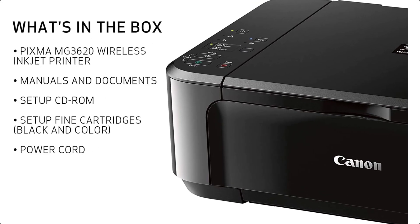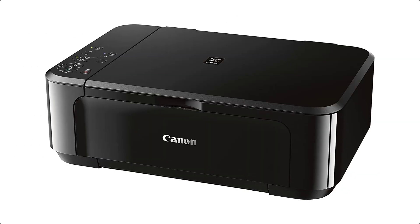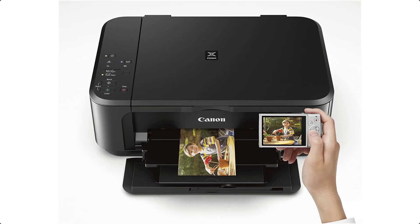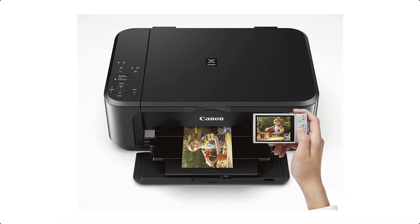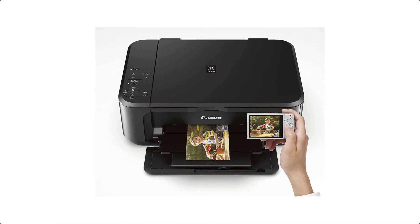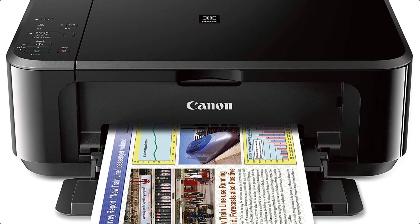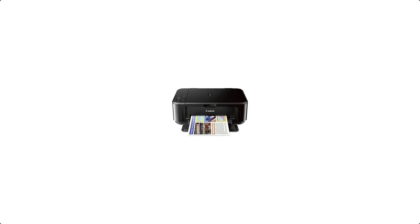Windows Vista SP1, Vista SP2, Windows XP SP3 32-bit. Mac OS X 10.7.5 to 10.10. Mobile device printing — easily print from your iPhone, iPad, Android, or tablet.